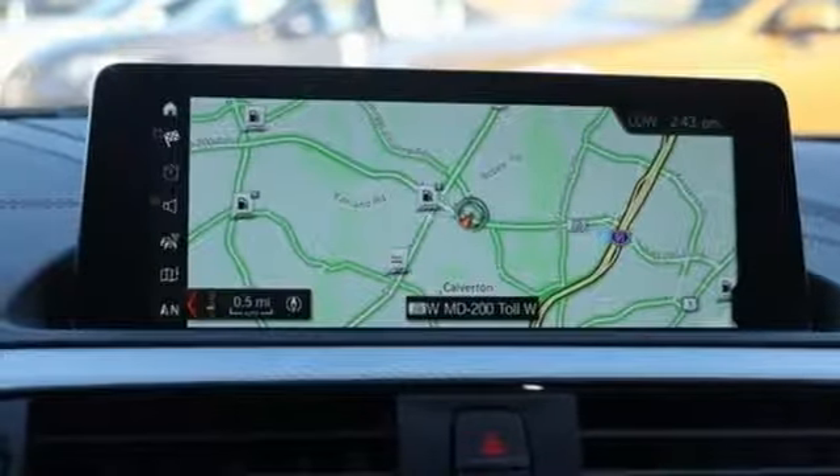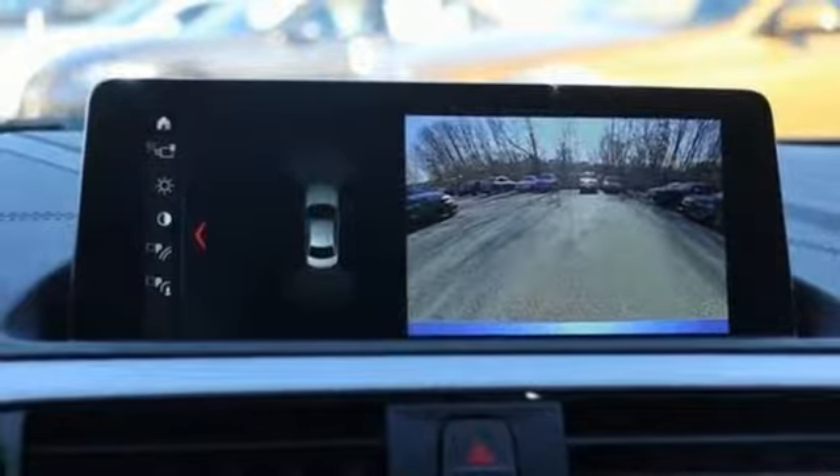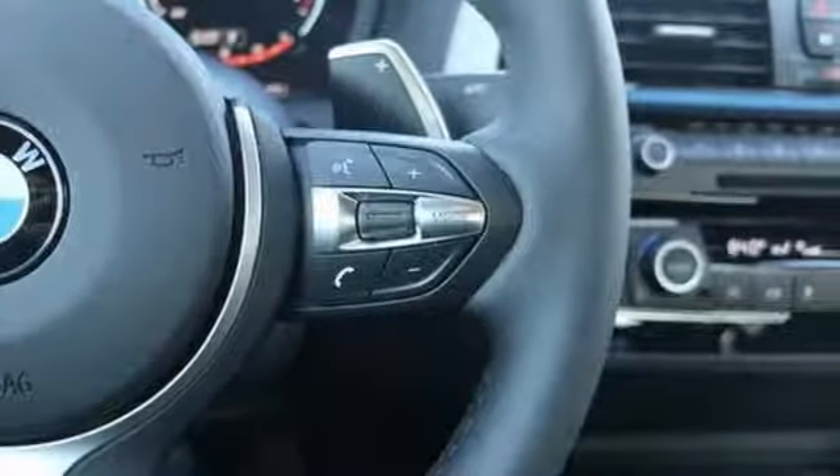AM FM HD satellite radio, driver memory seats, sport suspension, auto dimming rear view mirror, and power heated mirrors.